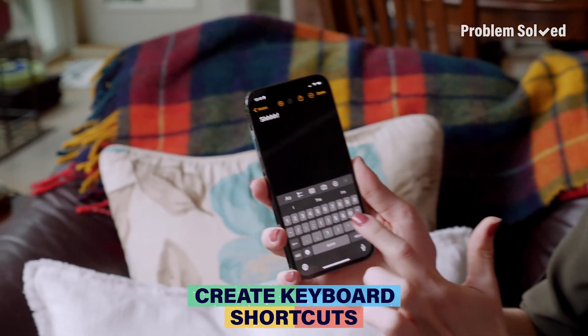Here's a secret: you can create your own code on your iPhone keyboard. So next time I need to type my email in, all I have to do is this. You can create a keyboard shortcut for pretty much anything, like your phone number, words you misspell all the time, or things you're tired of typing again and again.